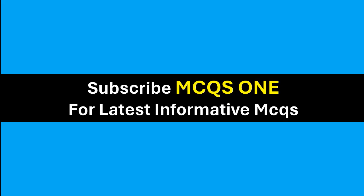Thanks for watching. Subscribe to MCQ1 for the latest informative MCQs.